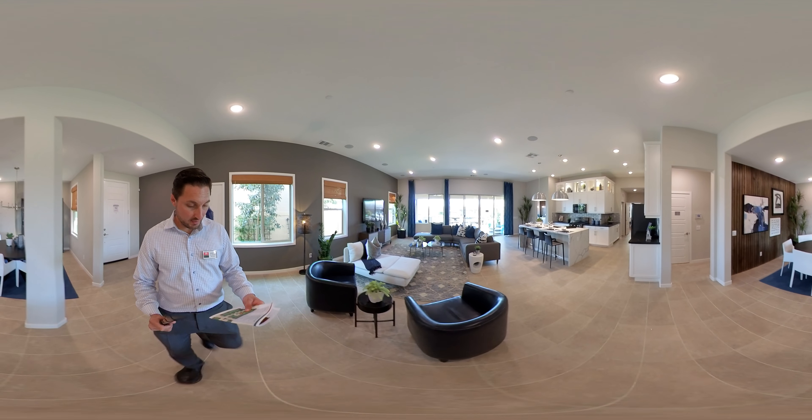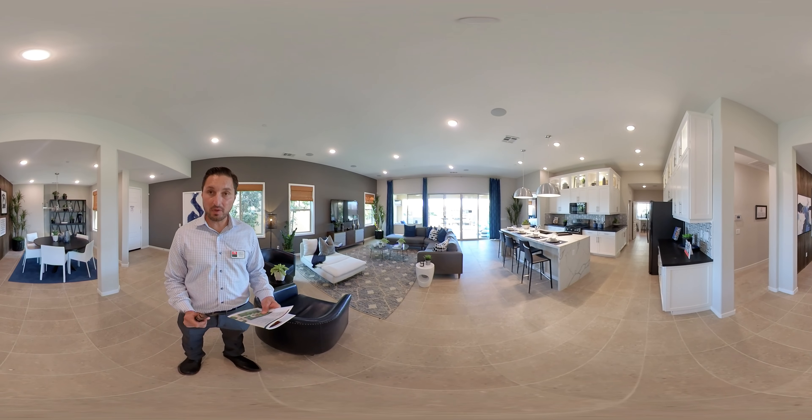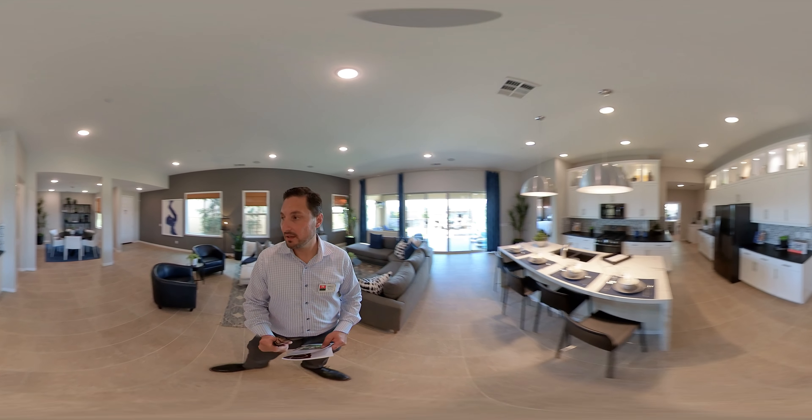Welcome to Residence 1 of the Cadence Homes of Centennial, which is Parthy Homes. This is a single-story home listed at $422,000.